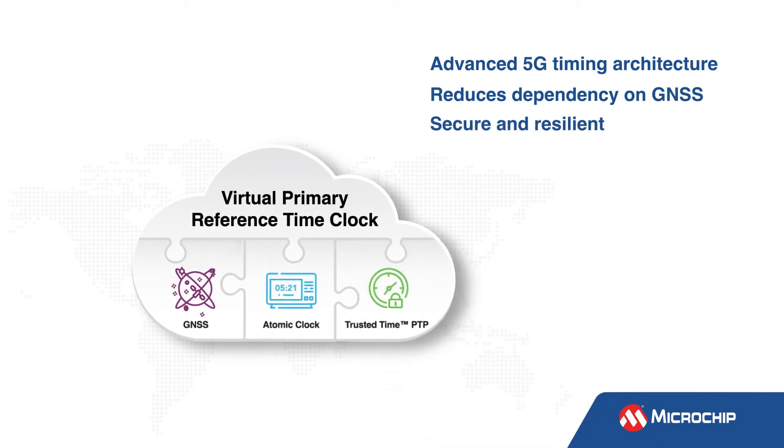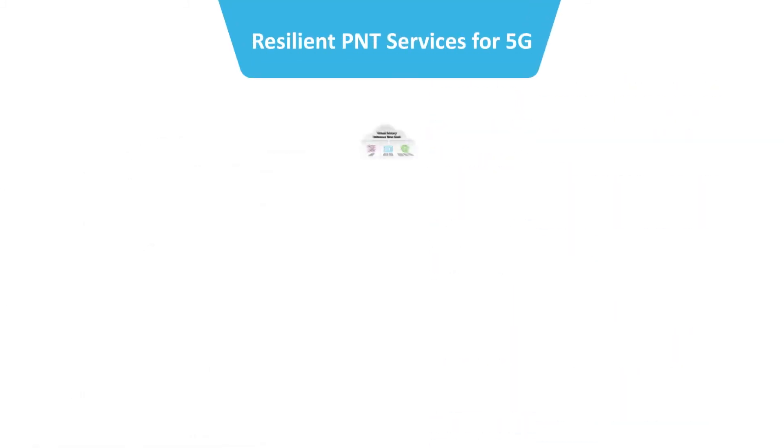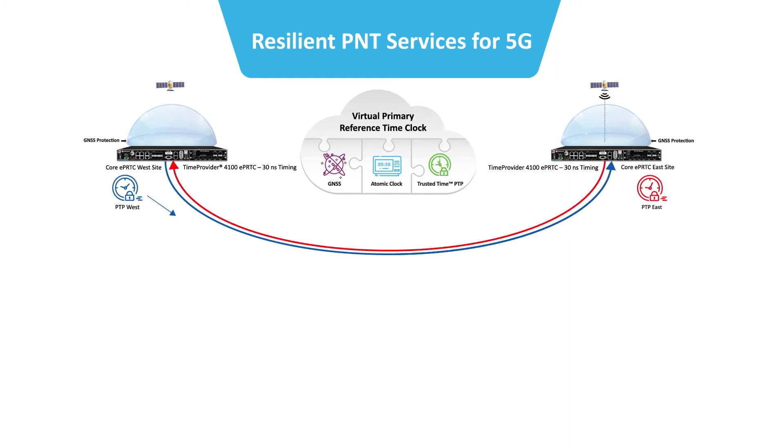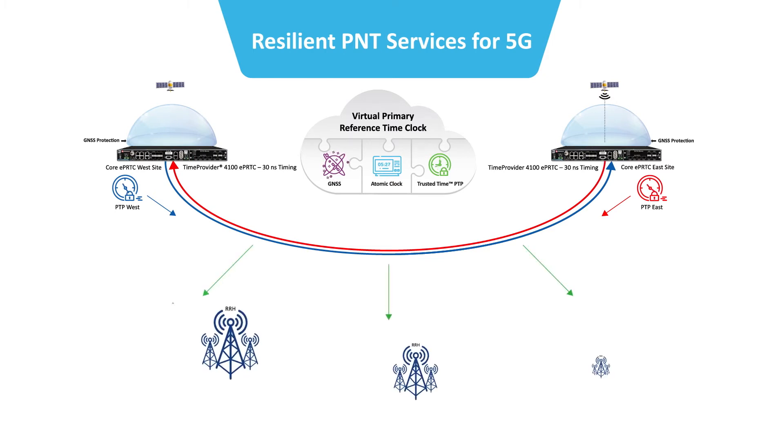Trusted time PTP source clocks then distribute validated timing to the entire 5G access network. Core VPRTC timing hubs are arranged in protected east and west architectures to deliver redundantly protected bi-directional 5G timing flows to the entire network.